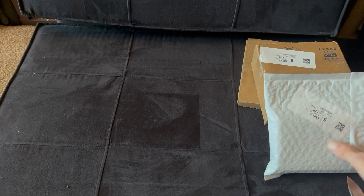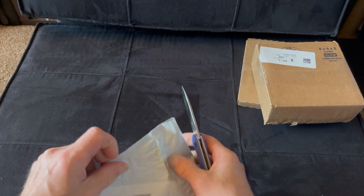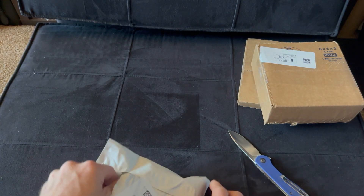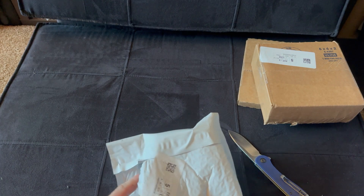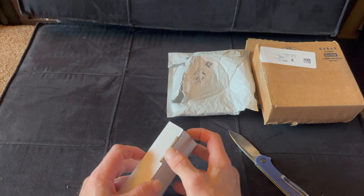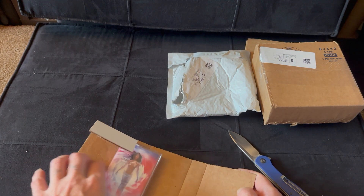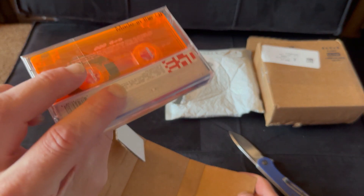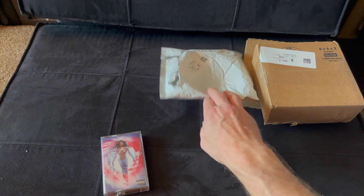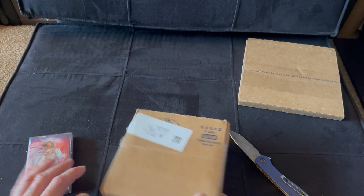Now into the smaller boxes and bag. Cassette. This — you might see this, I'll show you this in a second. This is one that came today.